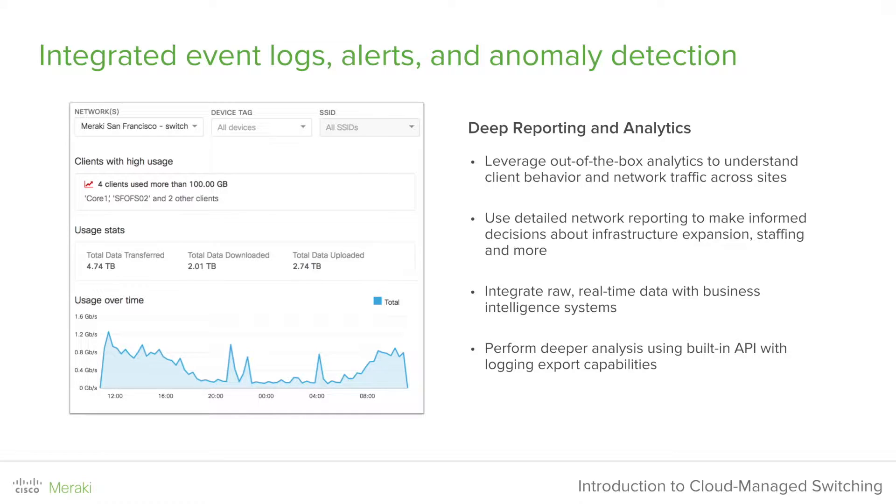We feature integrated event logs, alerts, and anomaly detection, which we'll cover during the demo. You can leverage out-of-the-box analytics to understand client behavior and network traffic across sites. You can also use detailed network reporting to make informed decisions about infrastructure expansion, staffing, and more. Importantly, you can integrate real-time data analytics with your business intelligence systems to make your business stronger.